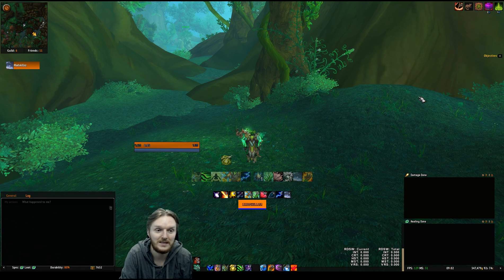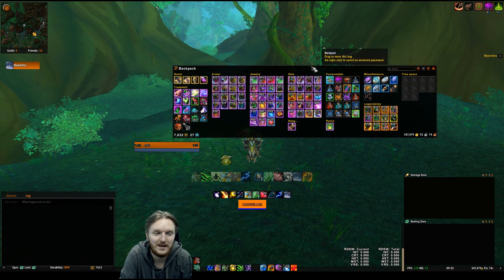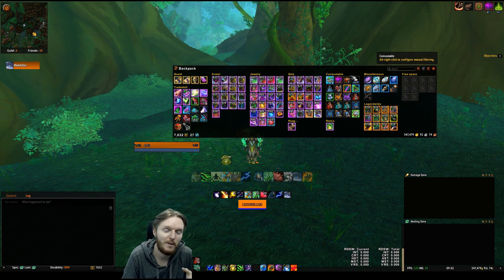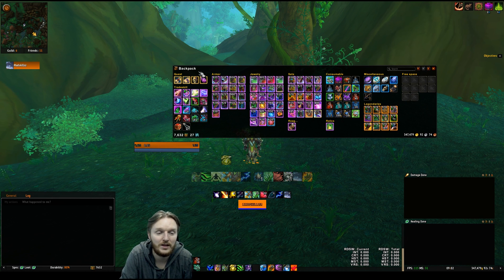By far the most questions I get on stream concerning add-ons is aimed at my bags. You can see here this is my backpack, and a lot of people are telling me this is really nice — I like the way that you have all your armor, your jewelry, your sets, your relics, your legendaries, and your consumables organized in your bag. So this is called AdiBags. AdiBags is probably not the most popular bag add-on, but I think it was popularized a couple of months ago and it's growing in popularity because of how easy it is to use.